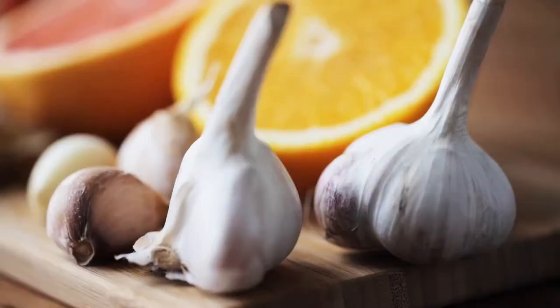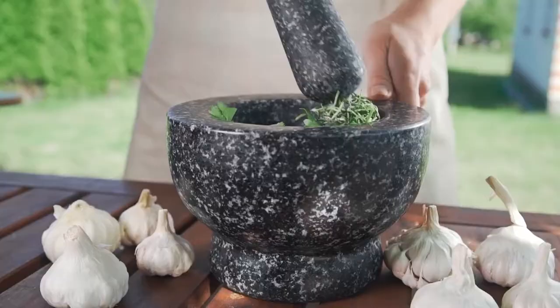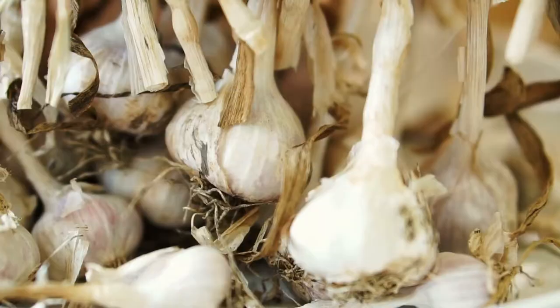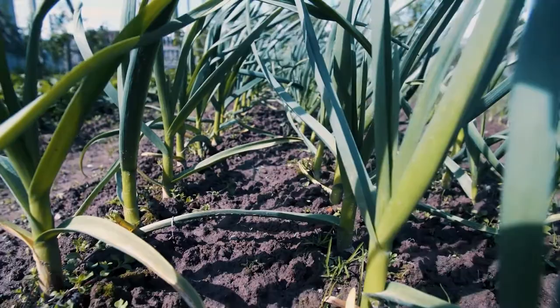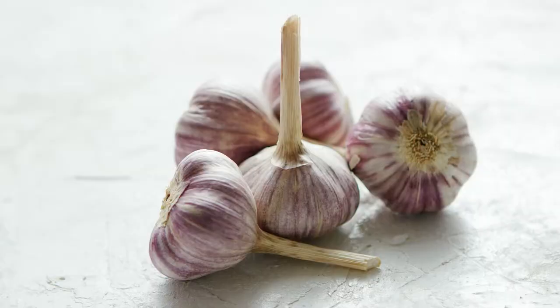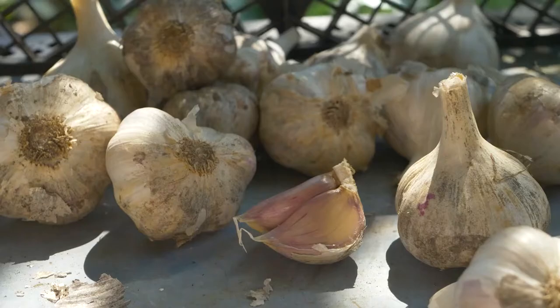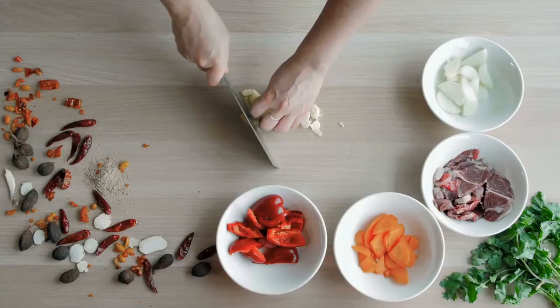What is garlic? Garlic belongs to the allium family of plants. Onions, shallots, and leeks are all close relatives. Each section of a garlic bulb is called a clove. A single bulb has roughly 10 to 20 cloves, give or take. Garlic grows in many places of the world and is a popular cooking ingredient because of its strong aroma and flavor. However, garlic's main use in ancient history was for its health and medical benefits. Many important civilizations, including the Egyptians, Babylonians, Greeks, Romans, and Chinese, used it heavily. Scientists now know that sulfur compounds produced when a garlic clove is chopped, crushed, or chewed are responsible for the majority of garlic's health advantages.